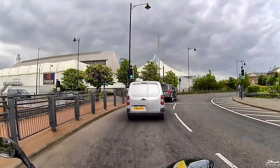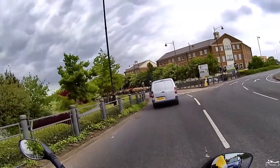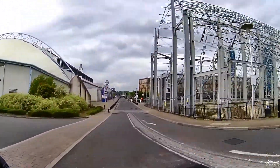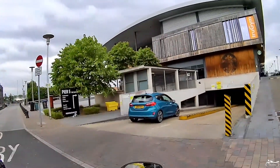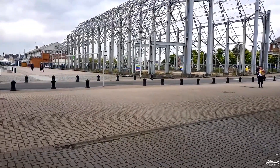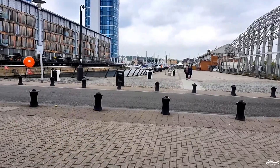Some of you may recognise where we are — the shopping centre or trading estate. I just fancied a walk around to have a look at some boats. Well, this is the old dockyard area which has now been turned into a shopping centre and a yachting marina, or boating marina.